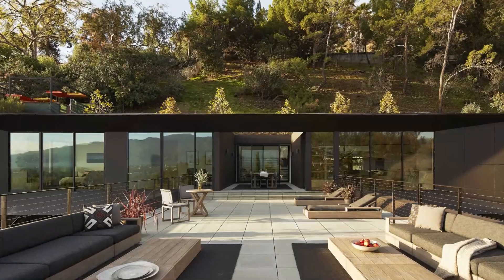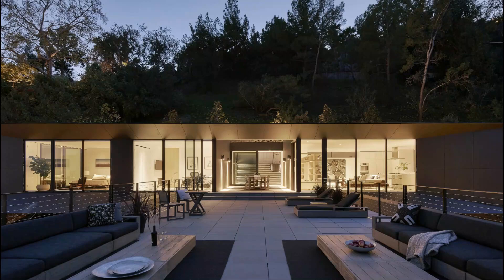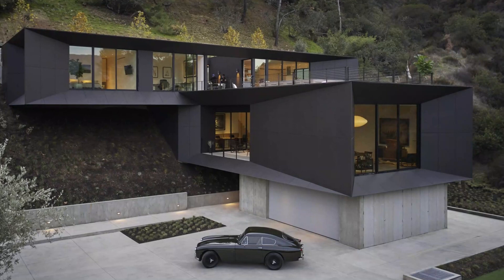The LR2 House — a marvel of architecture designed by Montalba Architects. When it comes to blending innovative architectural design with breathtaking natural surroundings, the LR2 House, designed by the renowned Santa Monica-based firm Montalba Architects, stands out as an exemplary masterpiece.